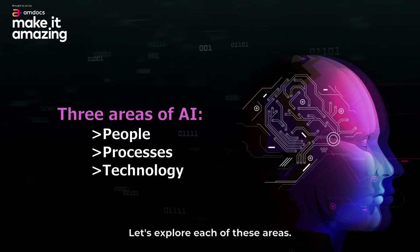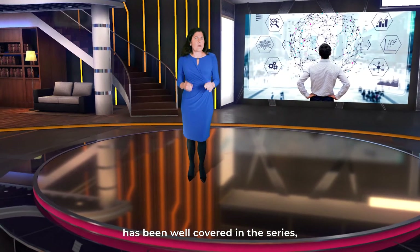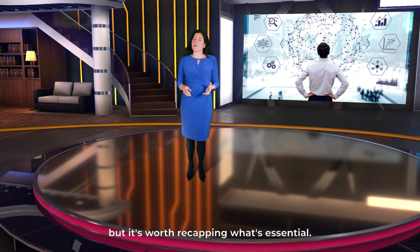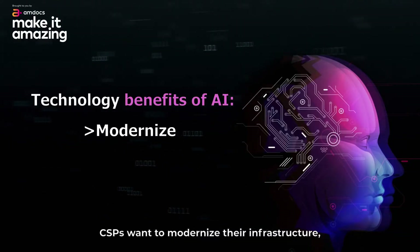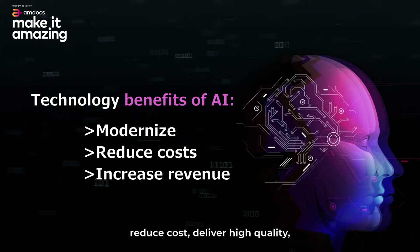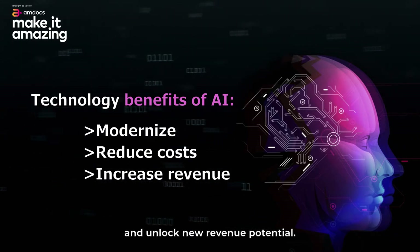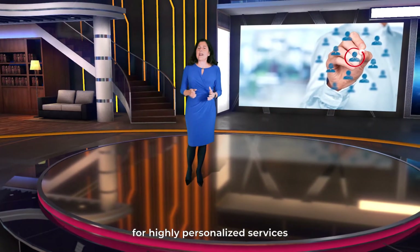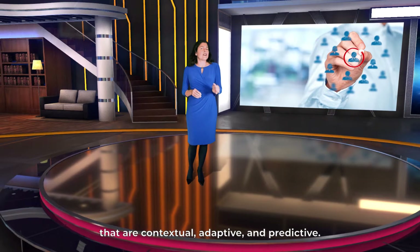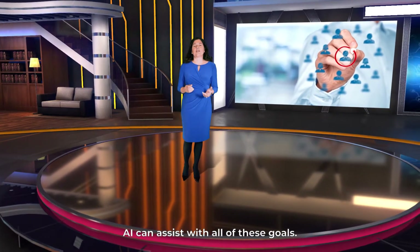Let's explore each of these areas. The first area, technology, has been well covered in this series, but it's worth recapping what's essential. CSPs want to modernize their infrastructure, reduce cost, deliver high quality, and unlock new revenue potential. CSPs also need to meet the increasing demand for highly personalized services that are contextual, adaptive, and predictive. AI can assist with all of these goals.